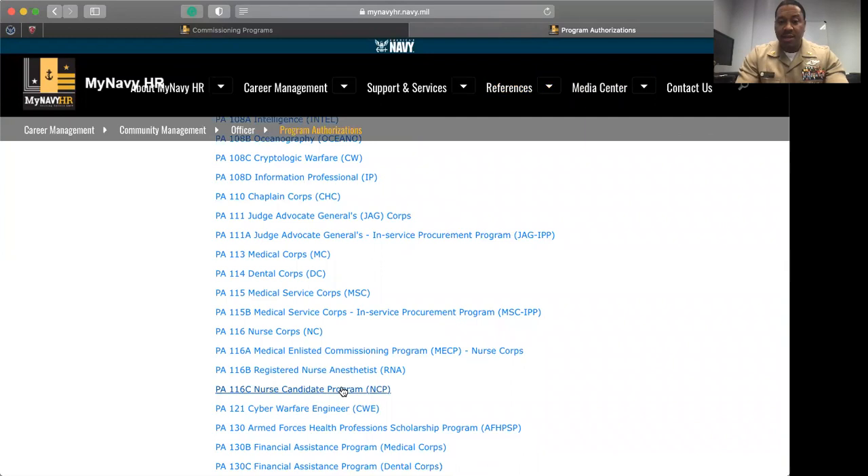The reason why we're starting with the Nurse Candidate Program is because this program is actually coming up in July, and not a lot of active duty members know about this program. So we're going to start with Nurse Candidate Program, then move into Medical Enlisted Commissioning Program, MESEP, and then we will end with Nurse Corps Direct Accession.